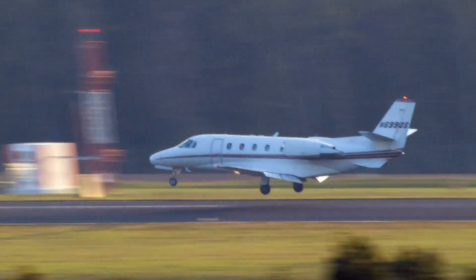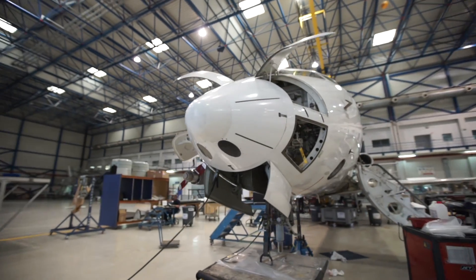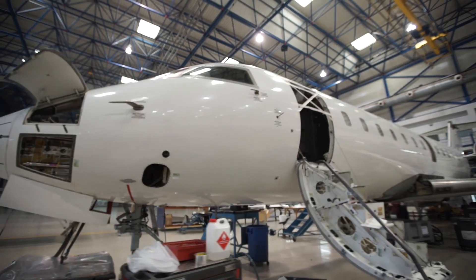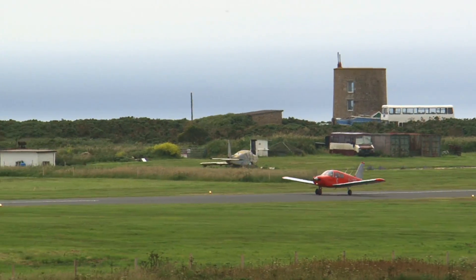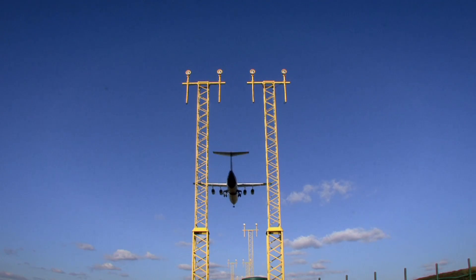LPV200 will mean it's near enough identical to our Cat1 ILS. The European GNSS agency has worked continuously with aircraft manufacturers, airspace users, aviation authorities and airports to help integrate and adopt EGNOS.